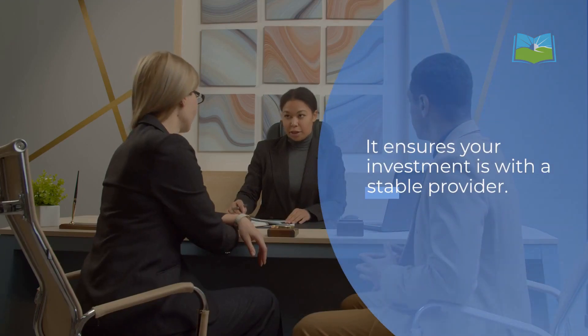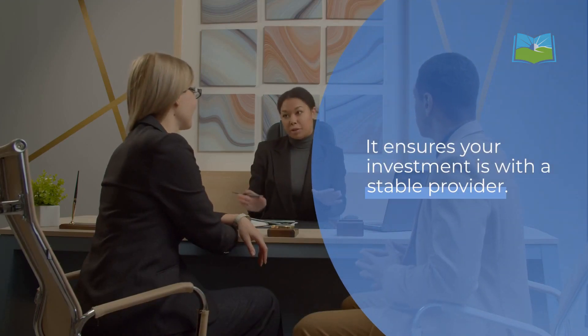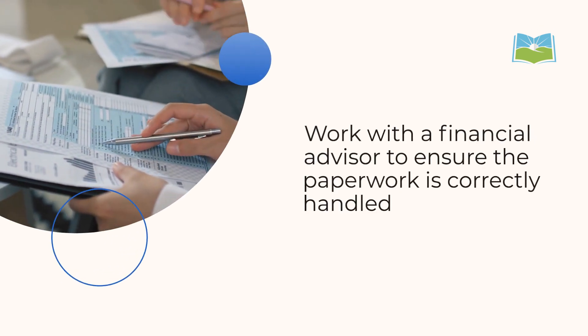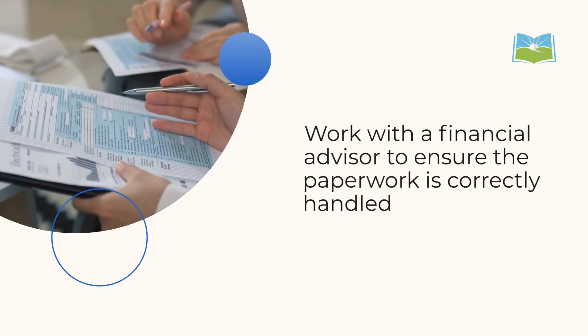Plus, it ensures your investment is with a stable provider. Executing a 1035 exchange involves evaluating your current annuity, selecting a new one, and initiating the exchange process. Work with a financial advisor to ensure the paperwork is correctly handled.